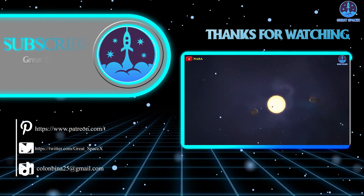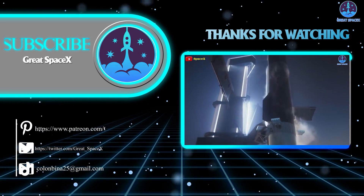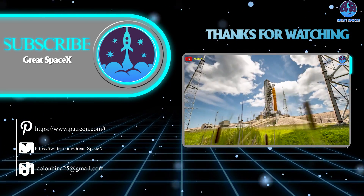And that's it for today's episode. Thank you so much for watching, and if you enjoy what my team and I are doing, you can become a patron through our Patreon link in the description below. As always, this is Kevin with GreatSpaceX, and my team and I will see you next time.